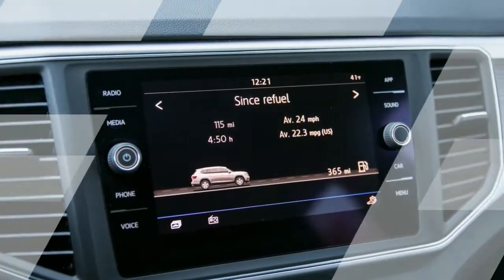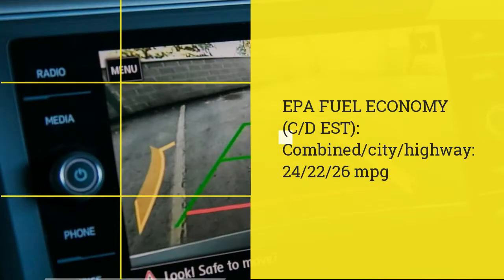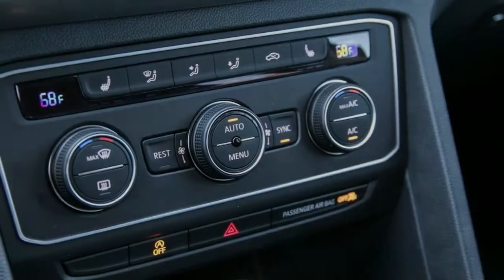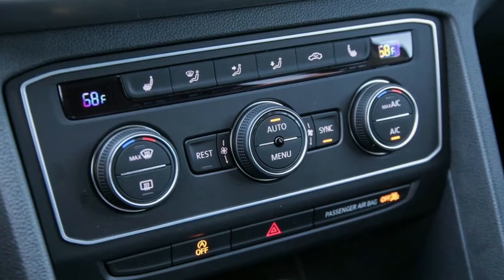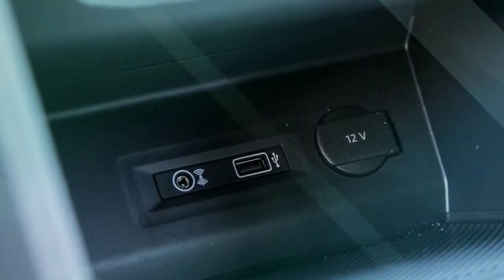The Atlas's smooth and comfortable ride is sure to please passengers, as will the crossover's ample interior space, which offers second- and third-row legroom that is significantly larger than the Mazda's and comparable to class giants such as the Chevrolet Traverse and the Honda Pilot.